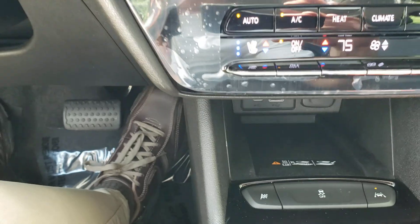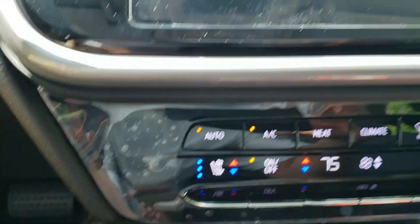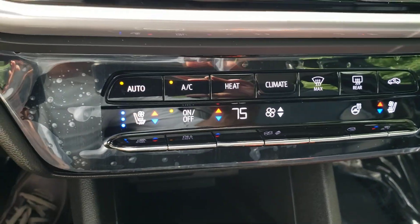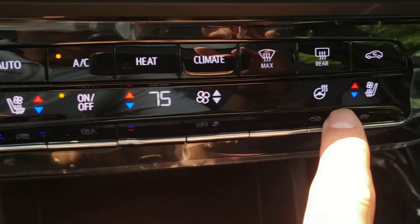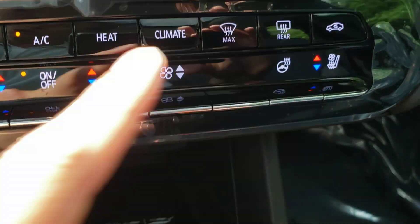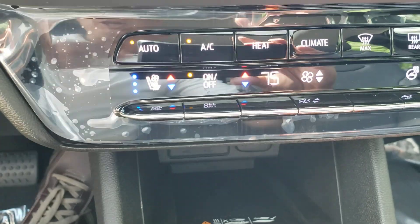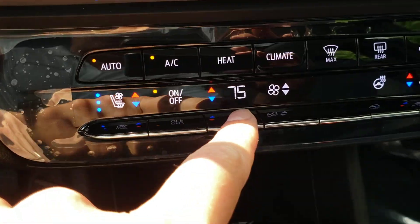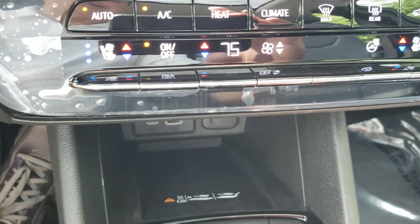It's about 85 degrees outside and I can already feel the cooled seats starting. It's a really neat feature, very comfortable, and also very efficient. When you are using the heated seats, or your heated steering wheel in the winter, or your cooled seats in the summer, you are using less electricity than if you simply cranked the thermostat all the way up or all the way down. So it really just makes sense.